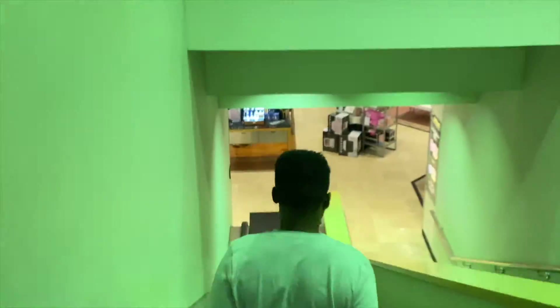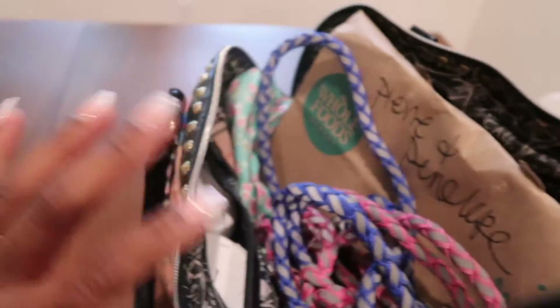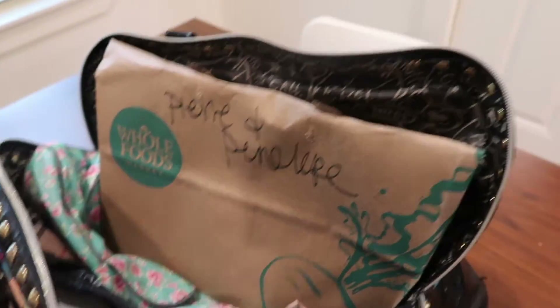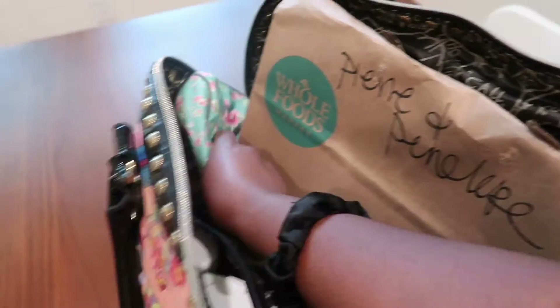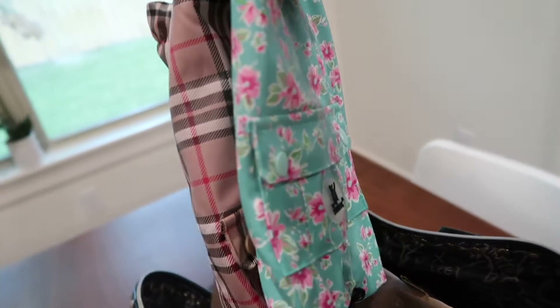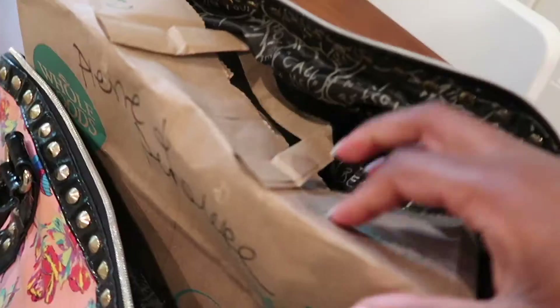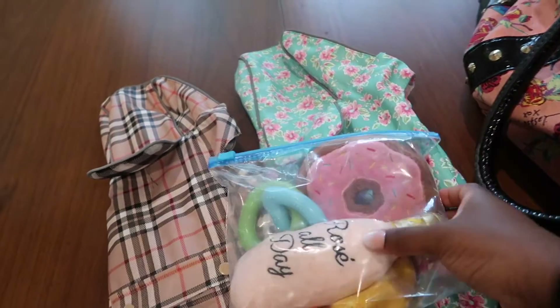I have the pups all packed for doggy daycare. I just have their leashes just in case. I can't find Pierre's harness so I'll just carry him in. I got two raincoats for them — the floral one is Penelope's and the little Burberry print one is Pierre's, how cute — just in case it rains and they're outside. I have their dog food, some Fresh Pet in here, and a little bag of toys. Penelope plays with the toys more than Pierre.